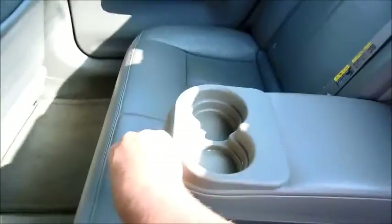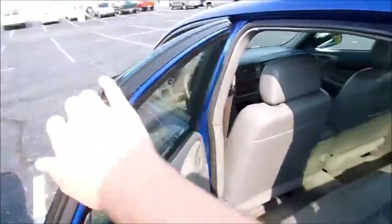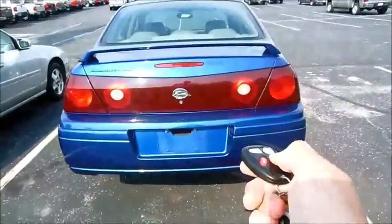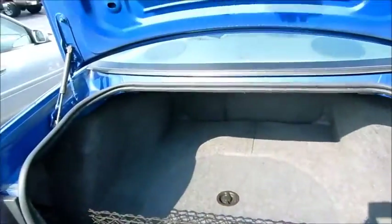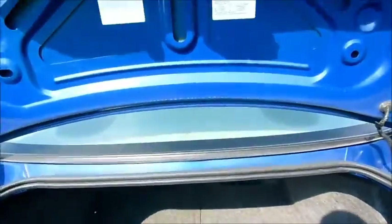Yeah, the flexi has very little wear, if any at all. The spare tire would be located under here.